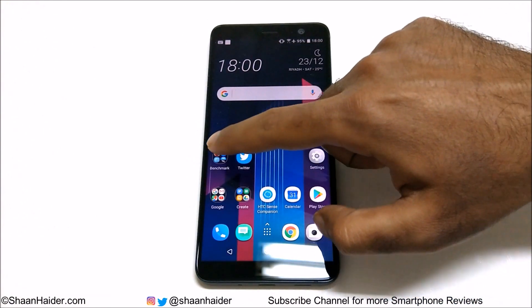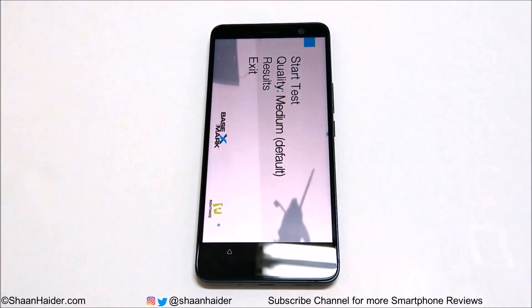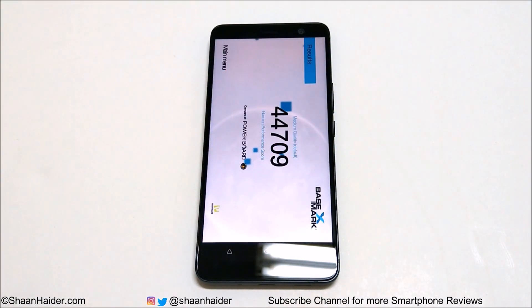Now let's have a look at Basemark X, which is also a gaming benchmarking test that gives an idea about GPU performance. The score is 44,709, which is a really good result. Most flagship smartphones of this year scored around 42,000 to 44,000, and the HTC U11 Plus is right in that range. So the performance you'll get from the HTC U11 Plus will not be lower compared to any other smartphone of this year. These are just benchmarking scores — we will do a detailed gaming review very soon to see how the device performs in real-life scenarios.